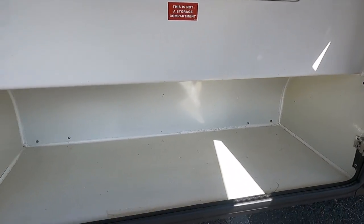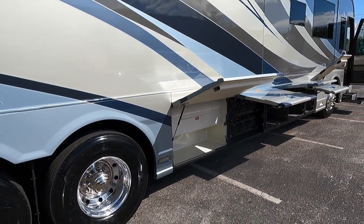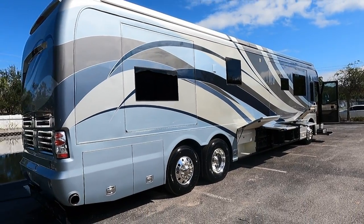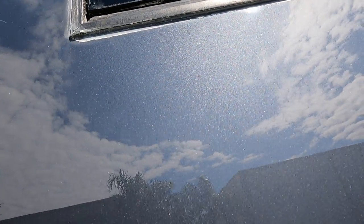Going into the next bay — a little more storage here, all super clean. Behind this is all of your holding tanks. This coach has a 95-gallon fresh water tank, 60-gallon gray, 60-gallon black, and 150 gallons of diesel fuel for that Cummins 600.